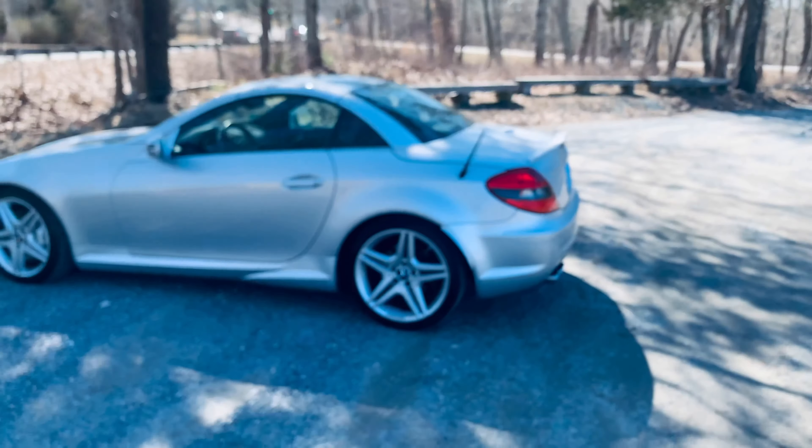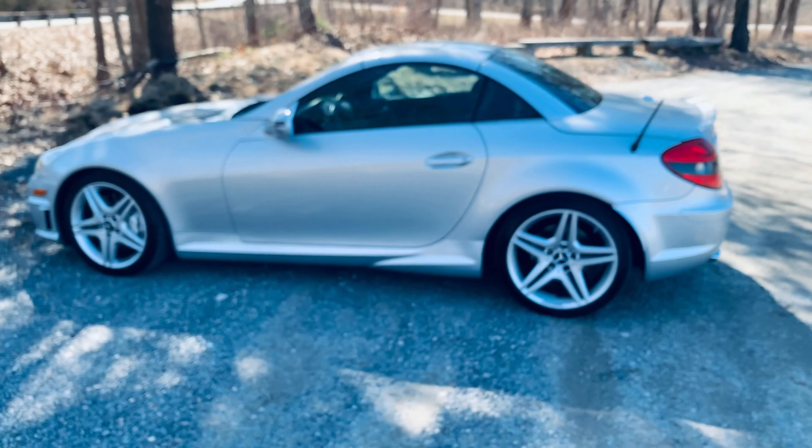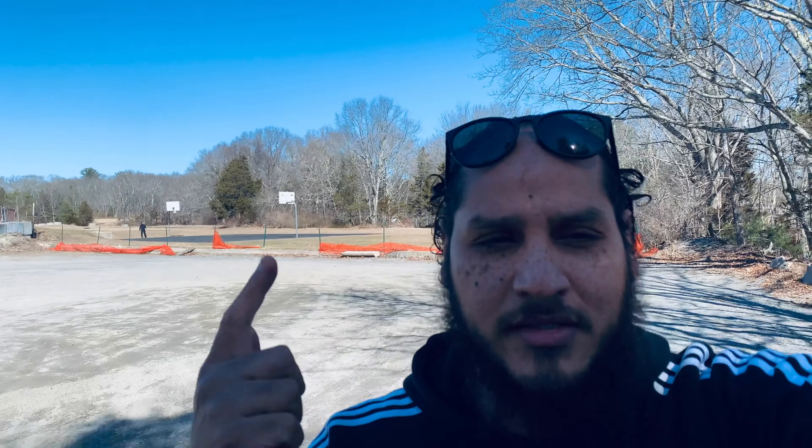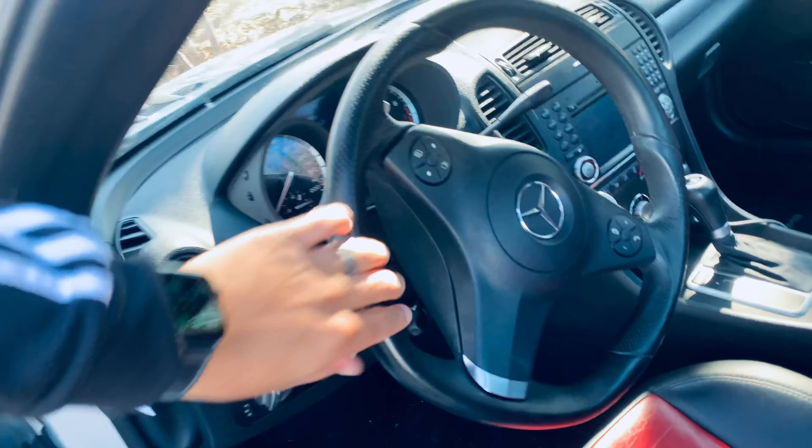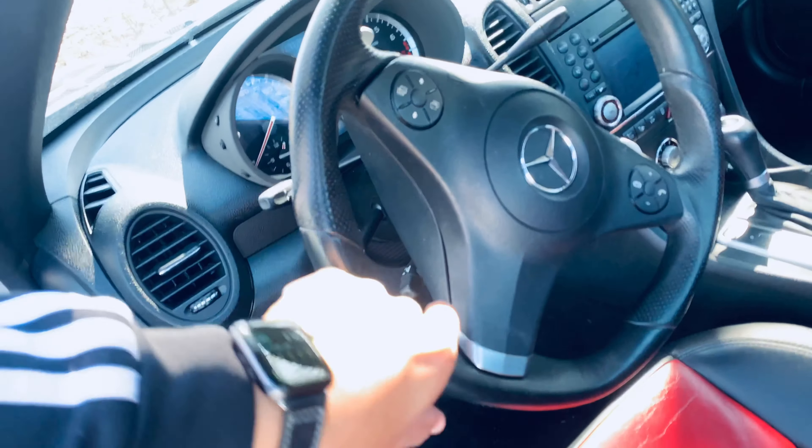I was going to get a racing wheel that comes for Mercedes, but it was too expensive. So what I did is I got a leather wrap and my friend's going to stitch it together and put it on the wheel. It's already on its way — I think it's already in Canada. It's going to have a red stripe and red stitching, which is going to be pretty awesome.